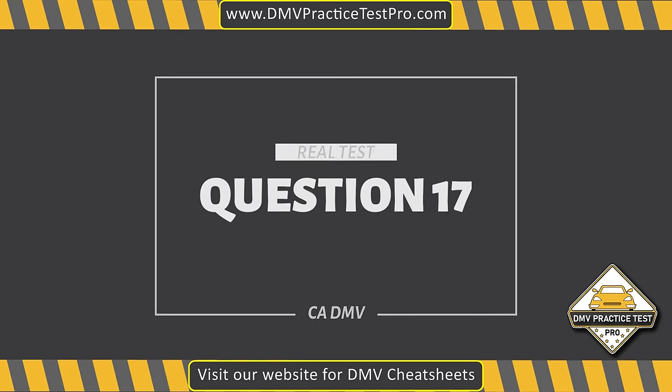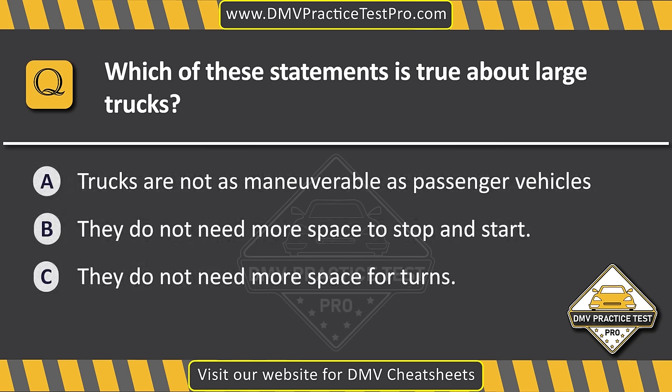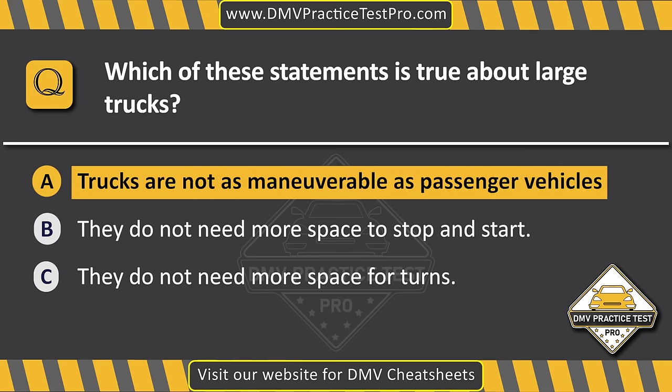Question 17. Which of these statements is true about large trucks? Option A: Trucks are not as maneuverable as passenger vehicles. Option B: They do not need more space to stop and start. Option C: They do not need more space for turns. The correct answer is Option A: Trucks are not as maneuverable as passenger vehicles.